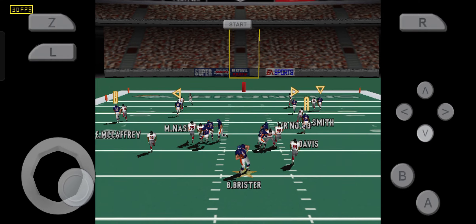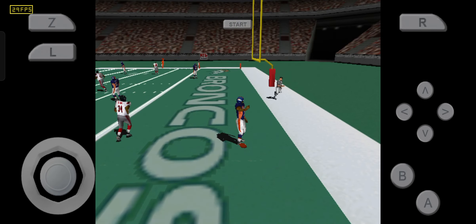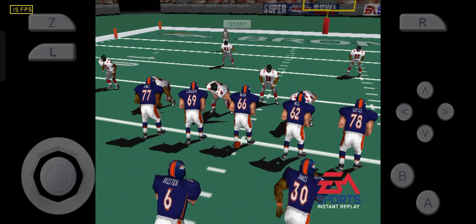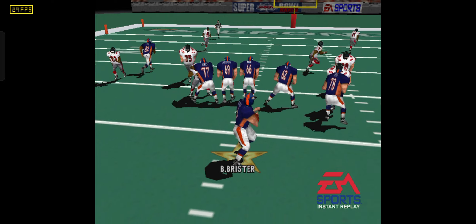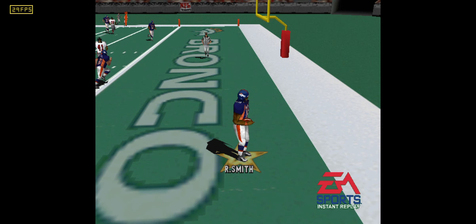Steps back, throws right — pass complete, touchdown! Let's take a look at the replay. He just reared back and fired that one in there.